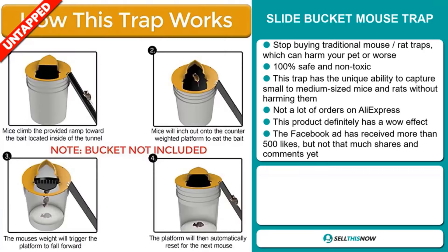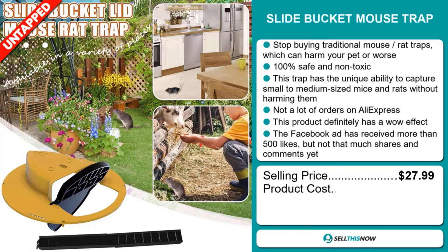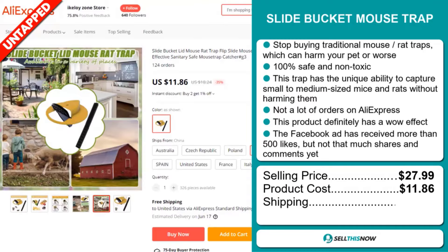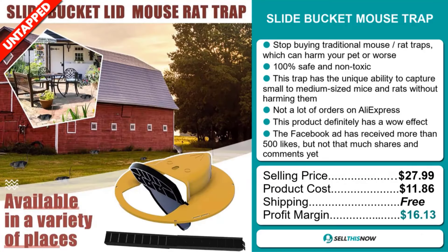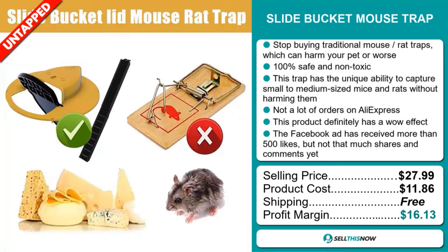The selling price for the Slide Bucket Mouse Trap is just under $28, whereas the product cost is only $11.86. Shipping is completely free, so you're looking at a very good profit margin of $16.13. Sell this now.